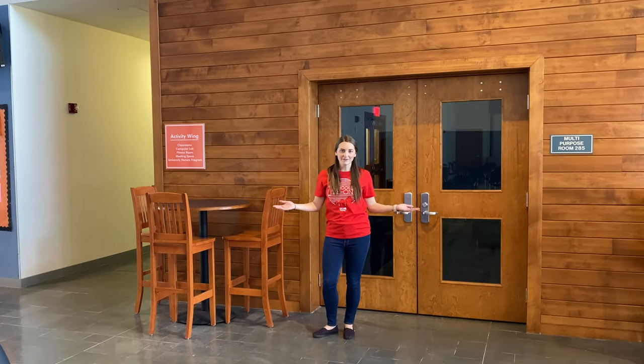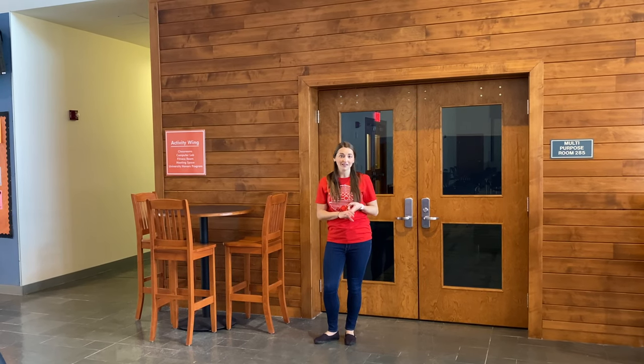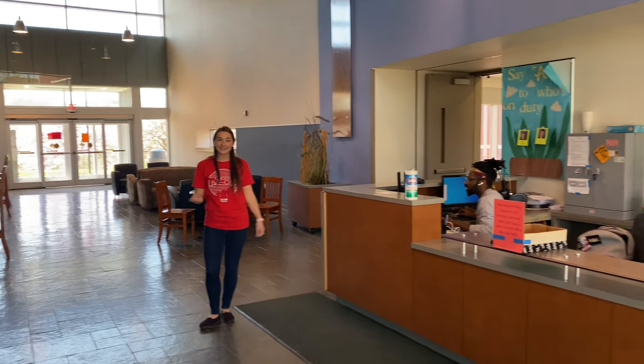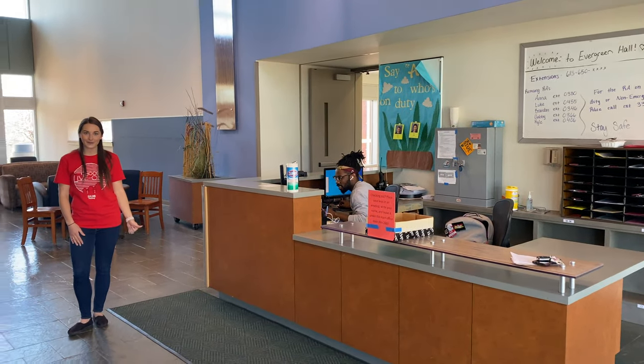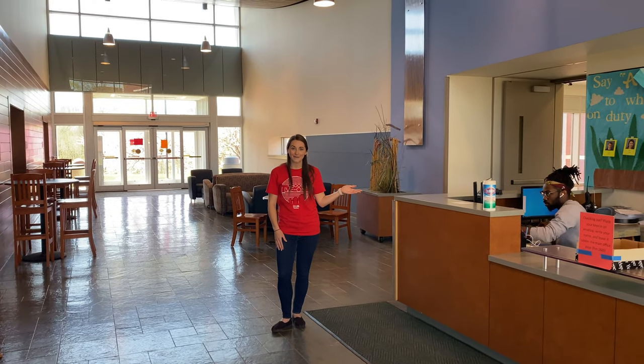So this over here is the activity week. Over here we have some eating space, there's classroom space, as well as a computer lab and a fitness room. This is the Evergreen Hall front desk. This is where you'll swipe in whenever you come to the building. You'll also check your guests in here and if you ever have any packages you'll pick them up here.